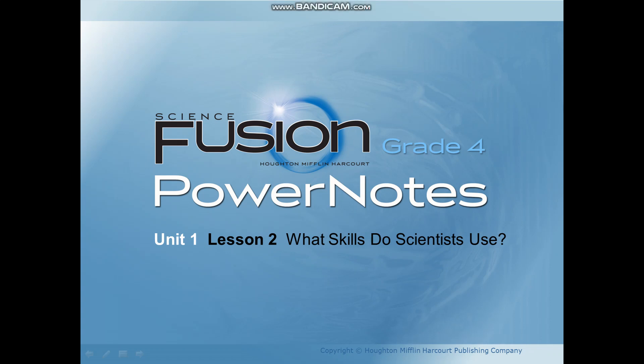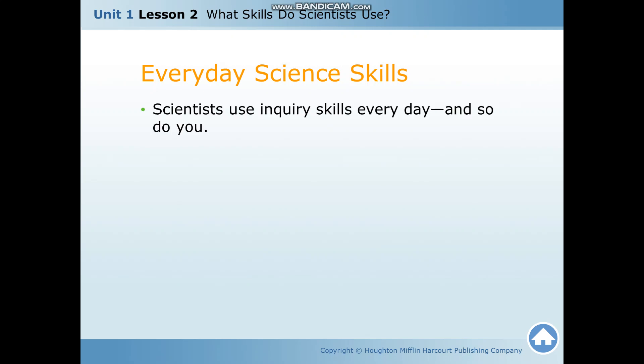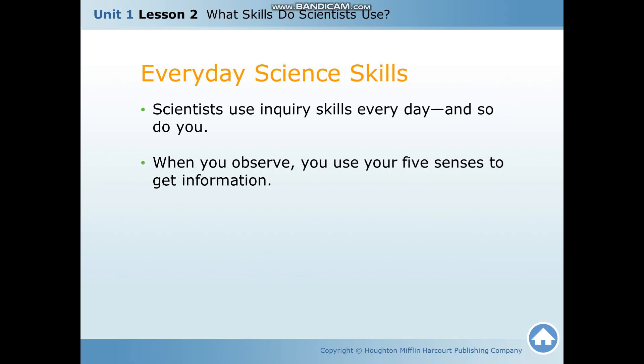Hello and welcome once again to another lesson. Today we are going to talk about what skills do scientists use. Scientists use inquiry skills every day, and so do you. When you observe, you use your five senses to get information. If you remember our past lesson, when we say observation, you use your five senses to gather information.